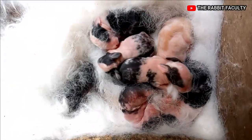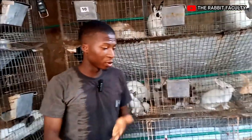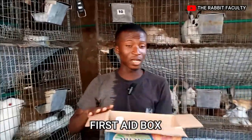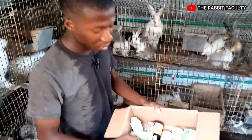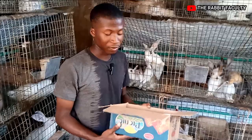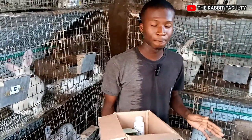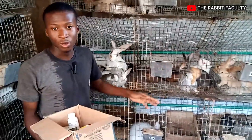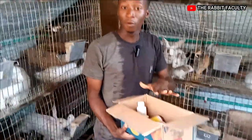The next important thing on the list is for you to have your first aid box. Every farmer must have this on their farm. You must have your first aid box in case of emergency. As you can see, we have different drugs here that we use in case of emergency. If you come to your farm at night and find that your rabbit is having a particular issue and you don't have the chance to go out to get medication, you must have your first aid box at hand.